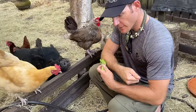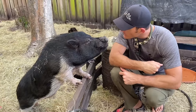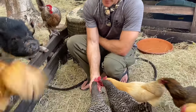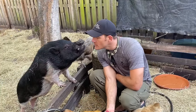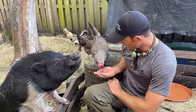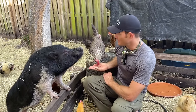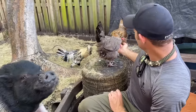Petunia! A chicken already took my lettuce. Petunia, you want some lettuce? Yeah! Hi Petunia! This is my favorite place to just hang out — out here in our little barnyard area. This is where we have all the chickens, Petunia, and the tortoises. I love my chickens. Gabby always makes fun of me for it, but I love just hanging out with them and spending time with them — they're really cute.